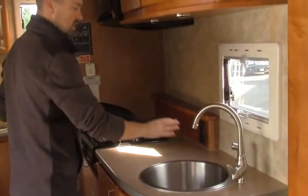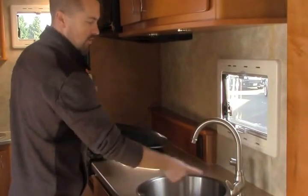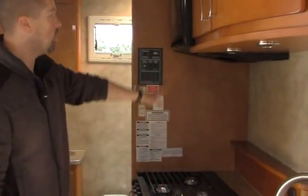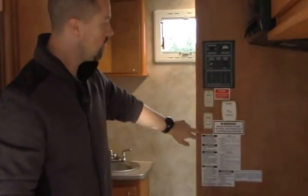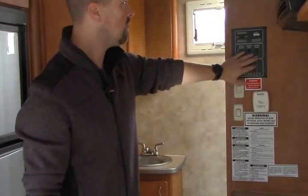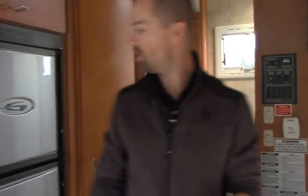Lots of galley space giving you lots of prep area — stainless steel sink, residential faucet and sprayer, three-burner propane stove, and a convection microwave oven which can also be used as a microwave. There's a residential thermostat, your slide out control, turning on your tank heater, checking all your tank levels, turning on your water pump, turning on your generator — it's all in one simple convenient place.